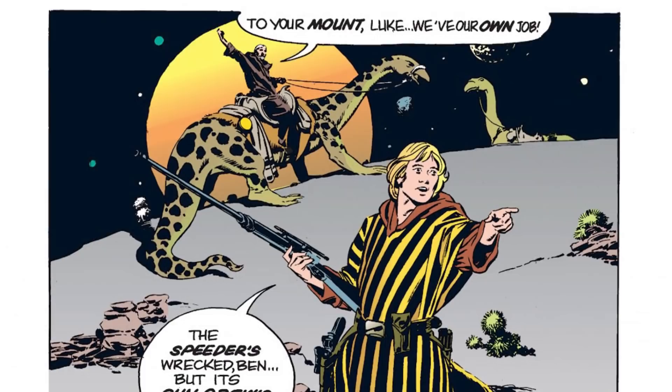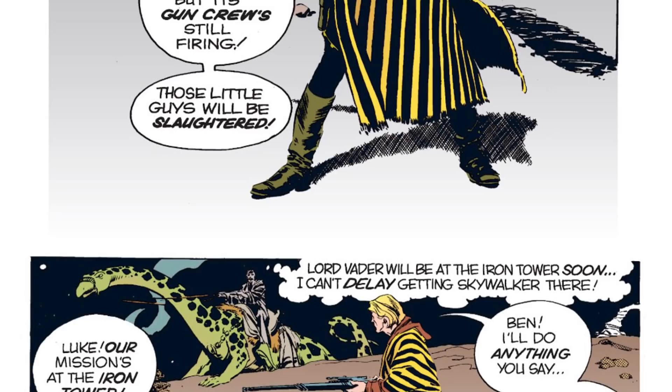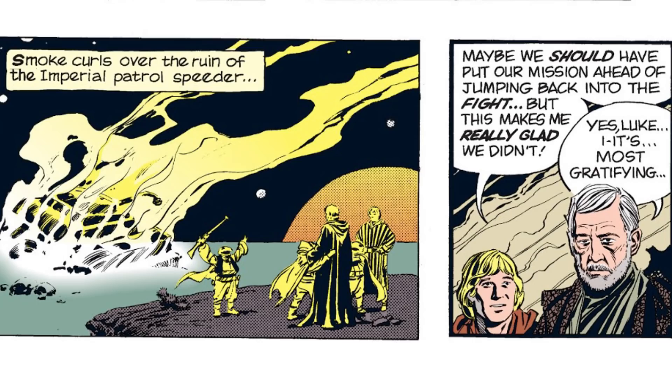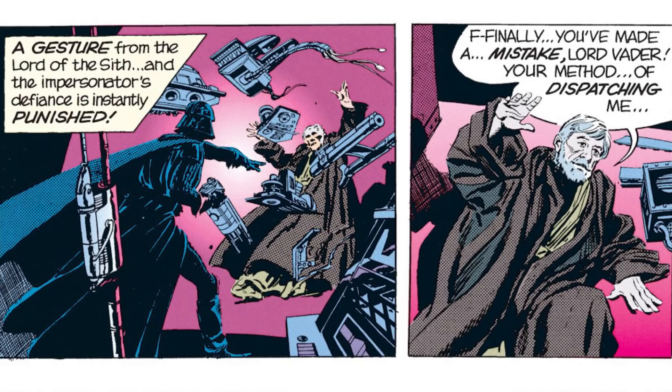The Chubits continued to fight the downed speeder as the imposter Obi-Wan headed towards the Iron Tower. Luke asked Ben to help him take out the speeder once and for all and save several of the Chubit resistance fighters. Although he had a strict mission to complete, the actor indulged Luke's request and the two went to destroy the vehicle. The fake Kenobi used his lightsaber to slash the speeder's power cells, causing a massive explosion which completely destroyed the tank and almost killed both Luke and the actor. The two eventually made it to the Iron Tower, but seeing Luke's kind actions convinced the actor to sacrifice himself to disable the Iron Tower and attempt to kill Vader. The tower was heavily damaged, but Vader survived, only being trapped momentarily.